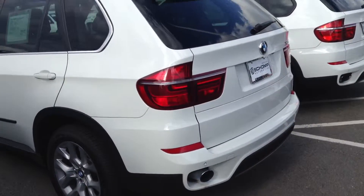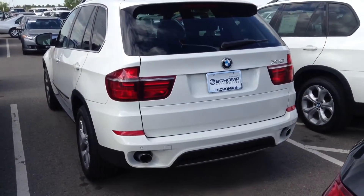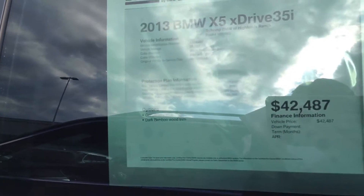Good evening Lydia, it's Lisette Schantt BMW. I wanted to send you a quick video of the X5 that you inquired about. Here's a little bit more information on the car.